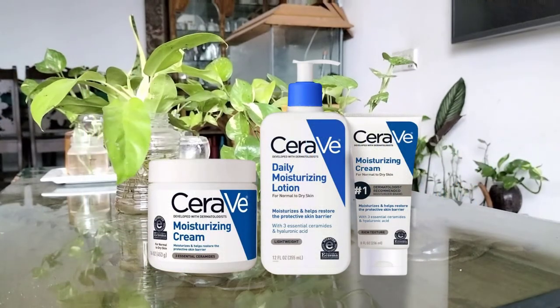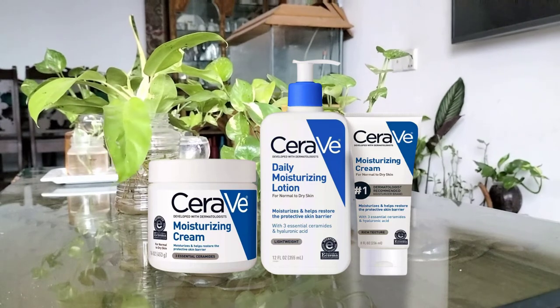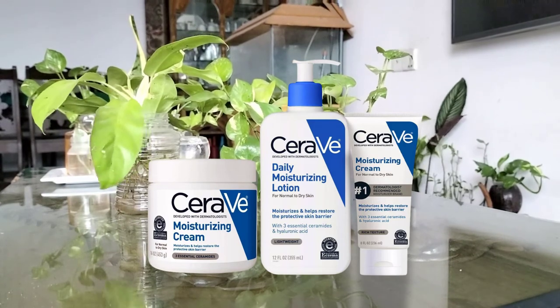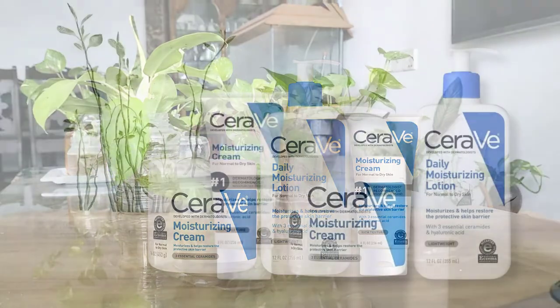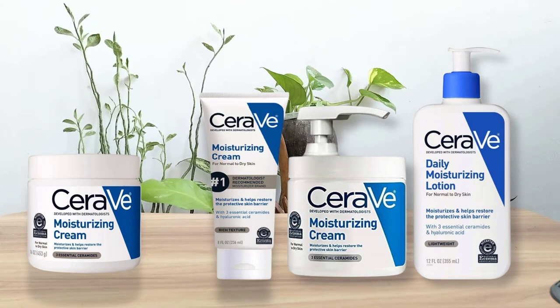CeraVe moisturizing cream is formulated to strengthen the skin barrier with ingredients like ceramides and hyaluronic acid. The texture is rich and deeply hydrating, and it's formulated to absorb quickly without leaving a greasy residue. It is meant for dry and very dry skin, and according to the company, its patented delivery system continually releases moisturizing ingredients for 24-hour hydration for face and body, or it can be used as a hand cream. CeraVe moisturizing cream has been shown to increase the skin's level of ceramides after four weeks.